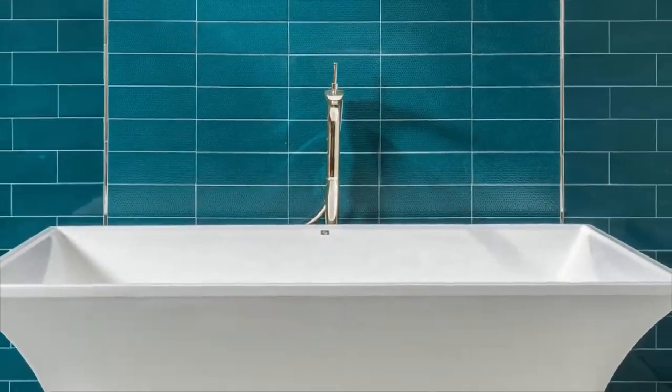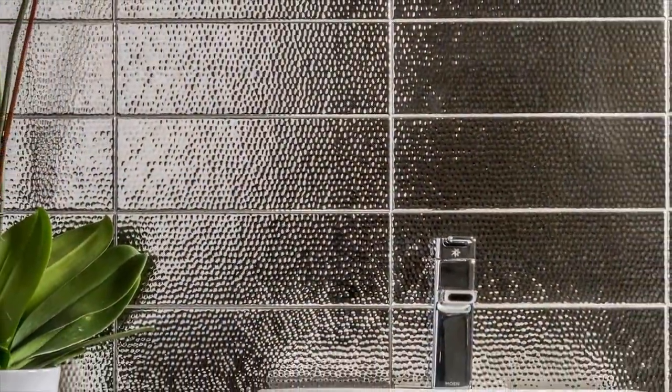Each texture is available in a beautiful range of colors, all handpicked by Matthew Quinn based on their ability to perfectly complement any imaginable kitchen, bar, or bath design.